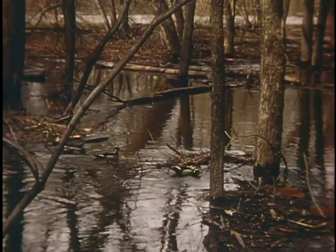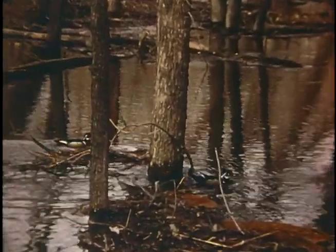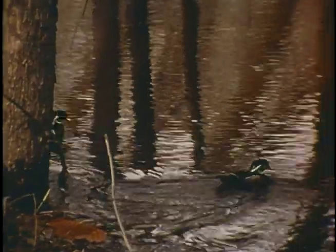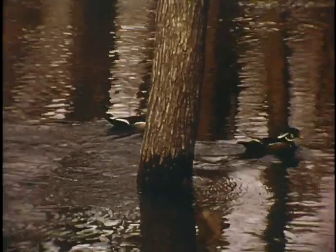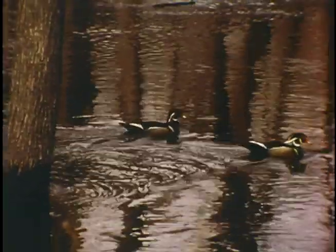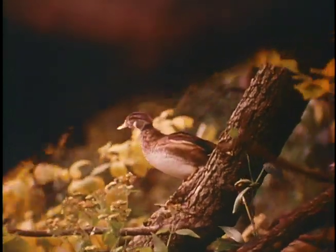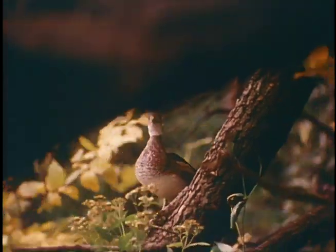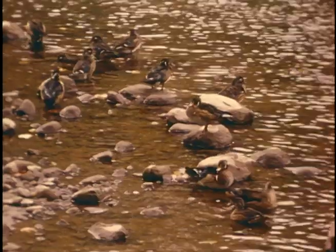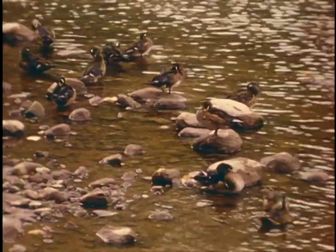While the female is busy caring for the young, the male usually leaves his mate and joins other males swimming about in the floodwaters of the river. In early summer, these brightly colored males shed their bright plumage and assume a female-like dress called an eclipse plumage — though the white cheek marks still identify them as males. All the wing feathers are molted at one time, and for a short period they cannot fly as their new wing feathers are developing.